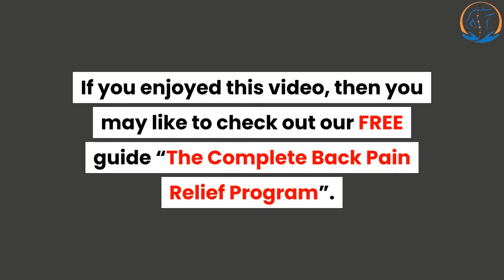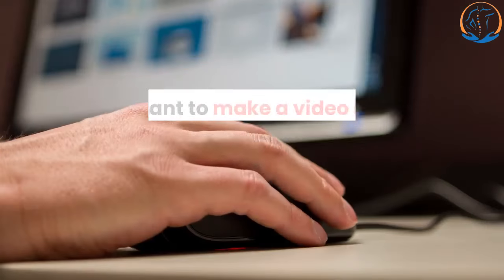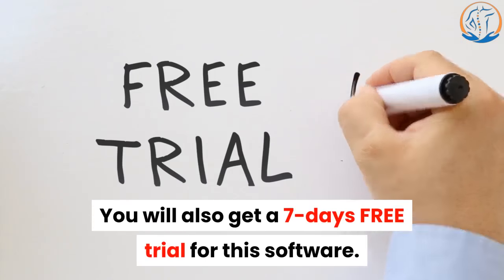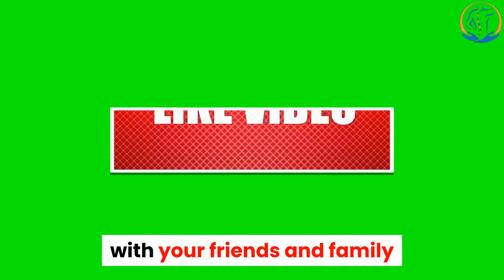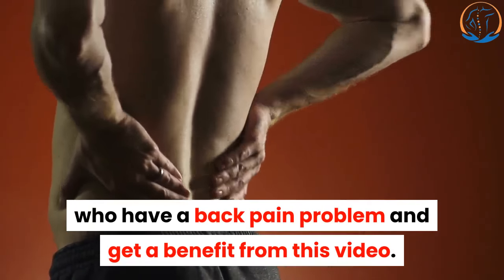If you enjoyed this video, you may like to check out our free guide, The Complete Back Pain Relief Program. You can download it for free from the link in the description below. If you want to make a video like this, check the second link in the description below — you will also get a 7-day free trial for this software. Thanks for watching. Subscribe and share this video with your friends and family who have a back pain problem.